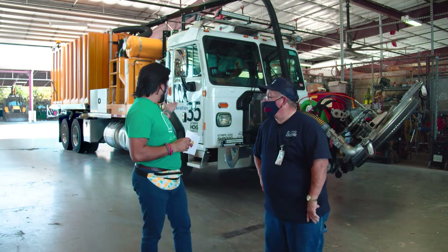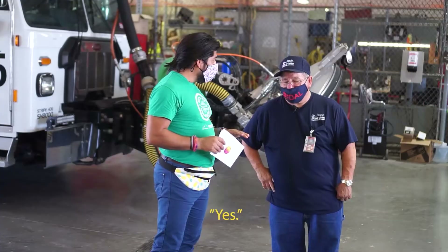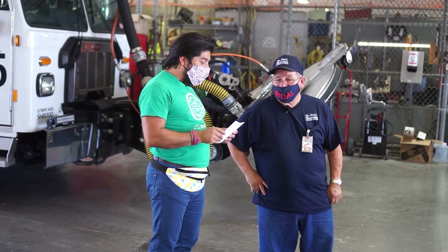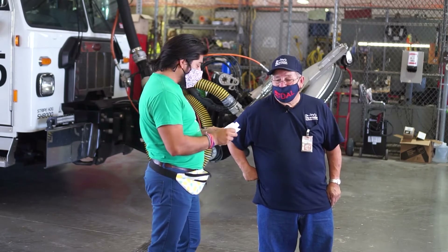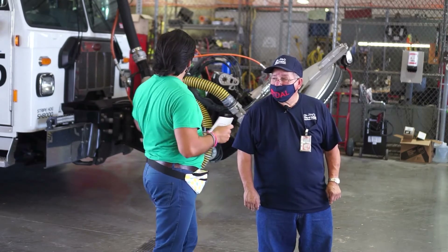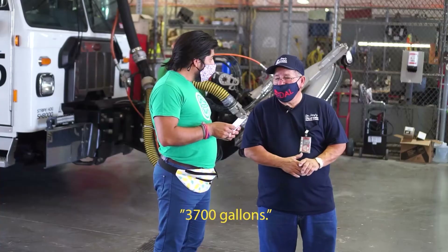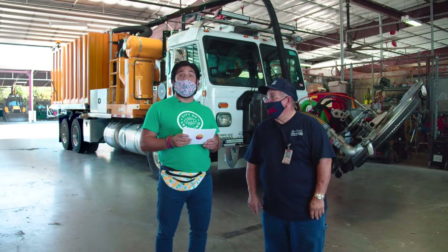This machine here, the Stripe Hog, takes away that rubber because it can become slick and icy in the winter. If that's not taken care of, a plane might slip and slide on there and not stop in time. This is essential equipment for all airports. It uses water — about 3,700 gallons of water — to remove the rubber. That's a lot of water.